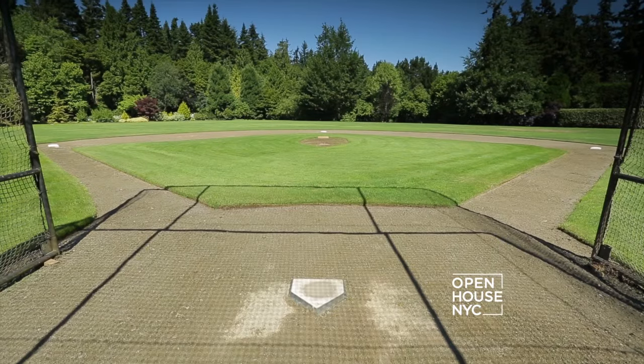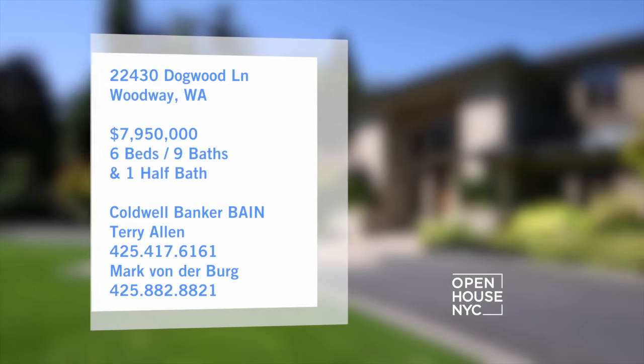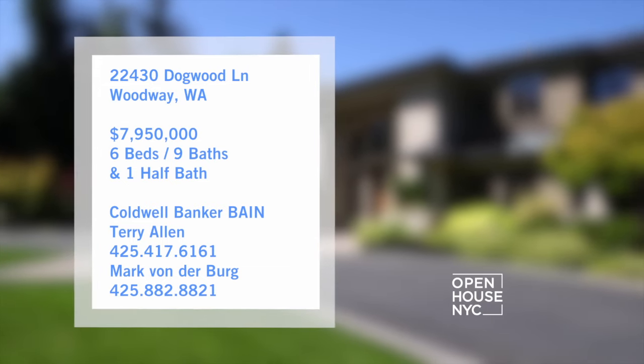It features a basketball court, a regulation-sized Little League baseball field, picturesque gardens, and over 6,000 square feet of indoor recreational amenities.